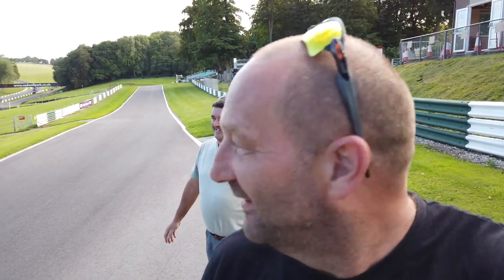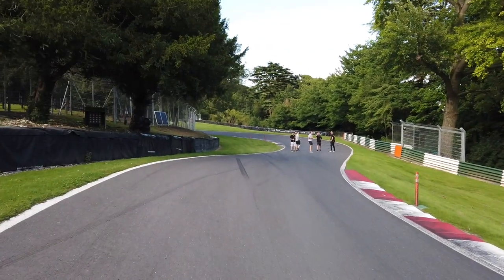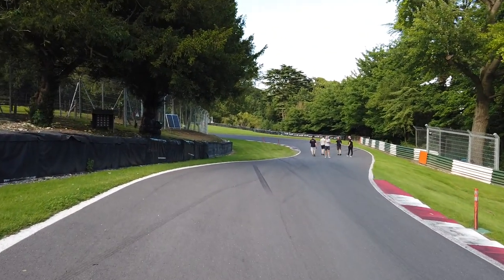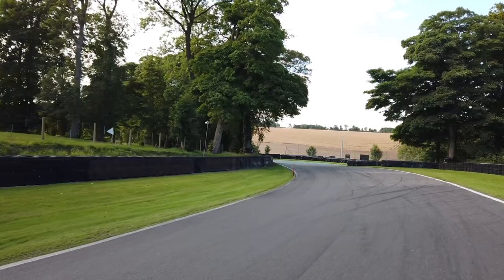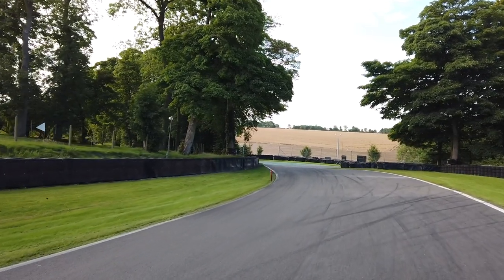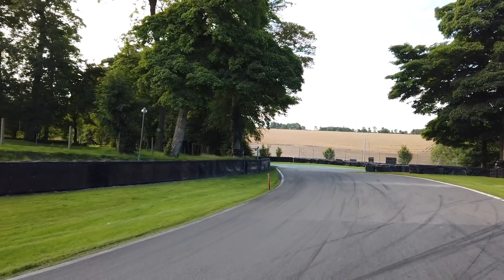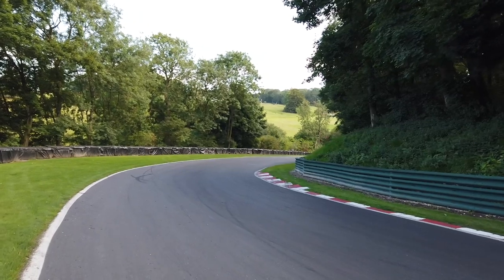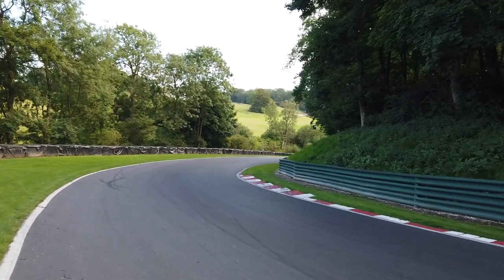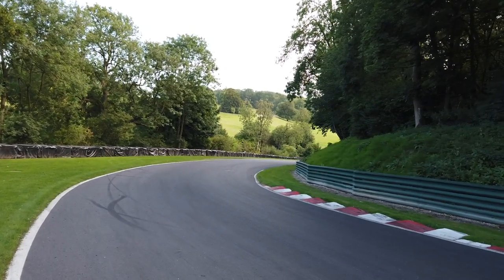Derek and I have managed to blag our way down onto the circuit so we'll show you a bit as we walk around. Here is Hall Bends — there's the DPR boys. This is Hall Bends exiting to hairpin, so believe it or not at the end of the road as you can see there's literally a 90 degree right hander.